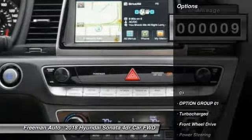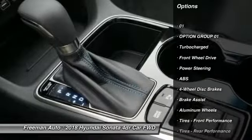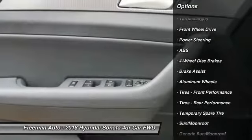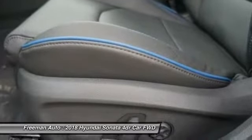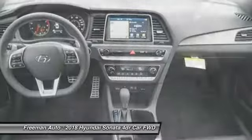Here are some of this vehicle's great options: power lift gate, power passenger seat, stability control, traction control, keyless entry, lane departure warning, steering wheel audio controls, backup camera, anti-lock braking system, and navigation system.